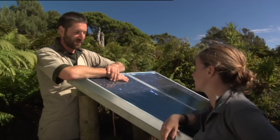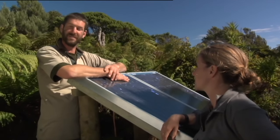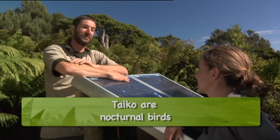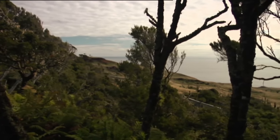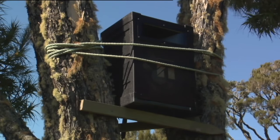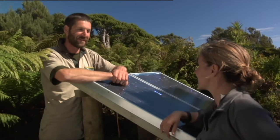At Sweetwater, a sound system turns on at night and plays taiko calls, with the idea of attracting any taiko flying overhead and encouraging them to explore and maybe set up home here. It appears to be working — a few birds have been spotted poking around and looking into burrows, which is very promising.